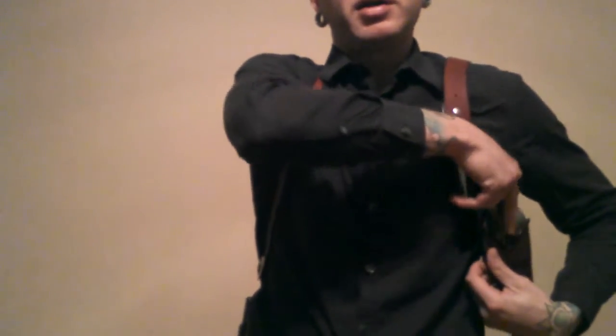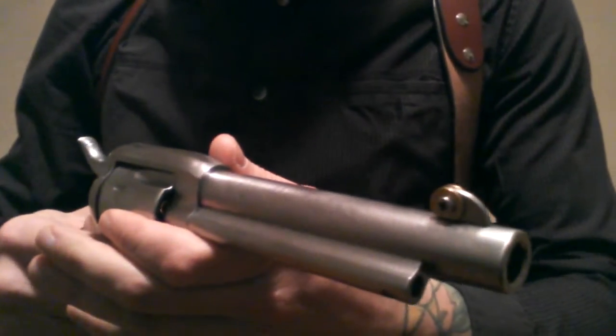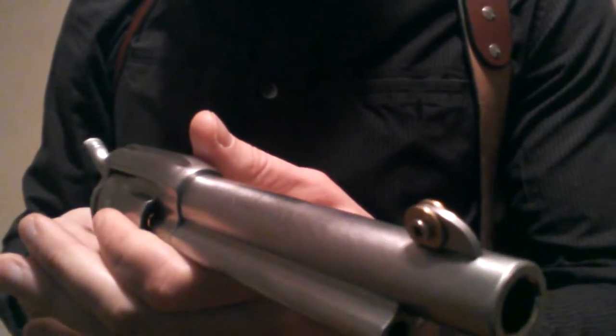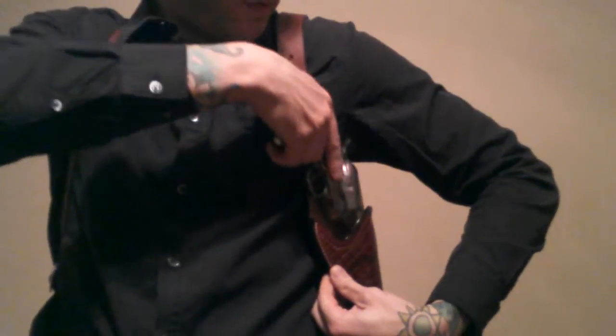I know you guys want to see what I'm carrying — it's my custom-made Ruger Vaccaro. See that custom front sight I put on there? Pinpoint accuracy. It carries very well.